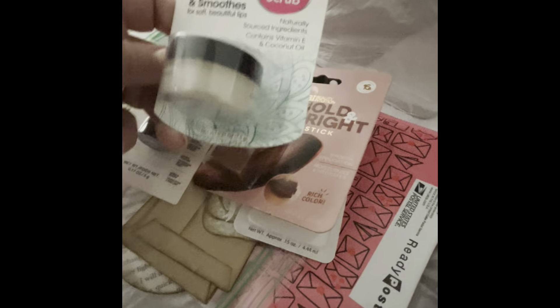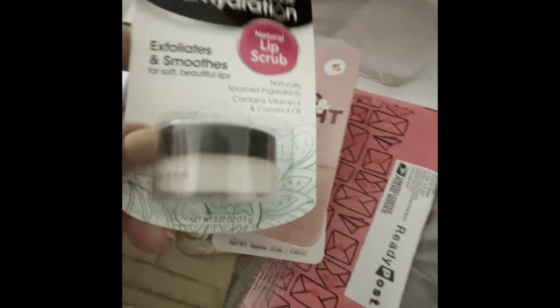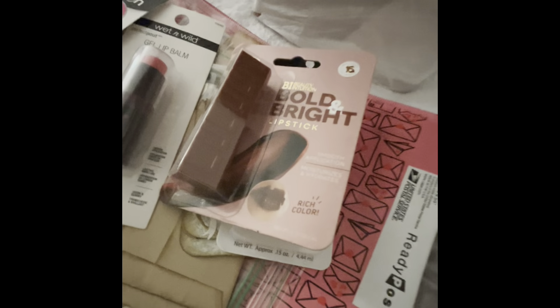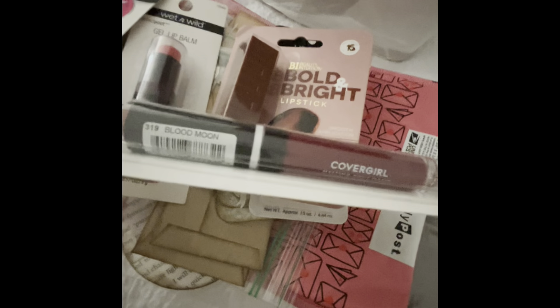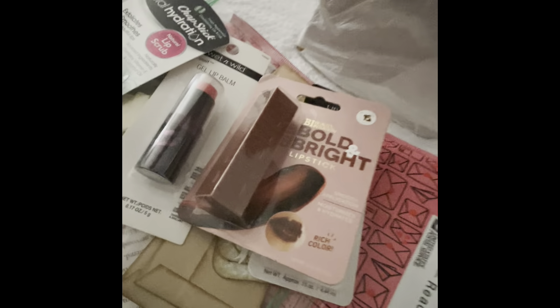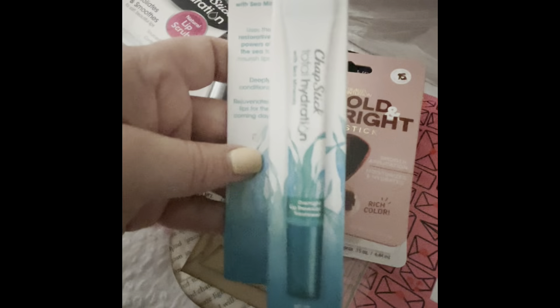Then we have Chapstick Total Hydration Natural Lip Scrub Fresh Peppermint — I love peppermint. Then we have Cover Girl Blood Moon — that is gorgeous, look at that color. Then we have Chapstick Total Hydration with Sea Minerals. I've never seen any of this stuff.